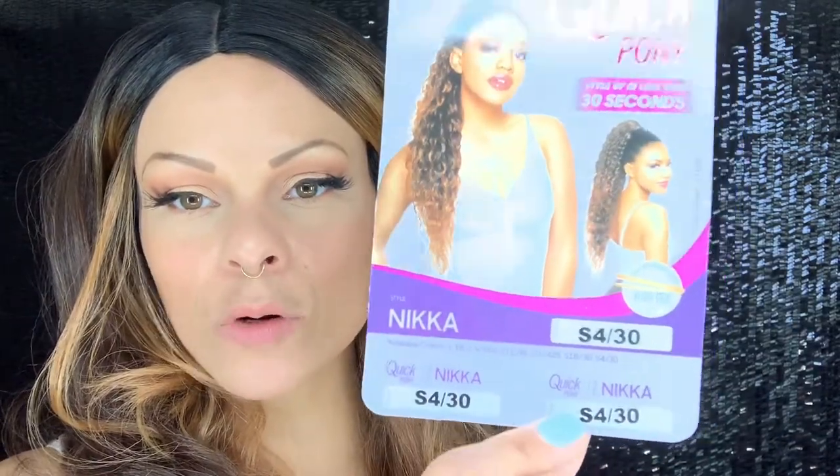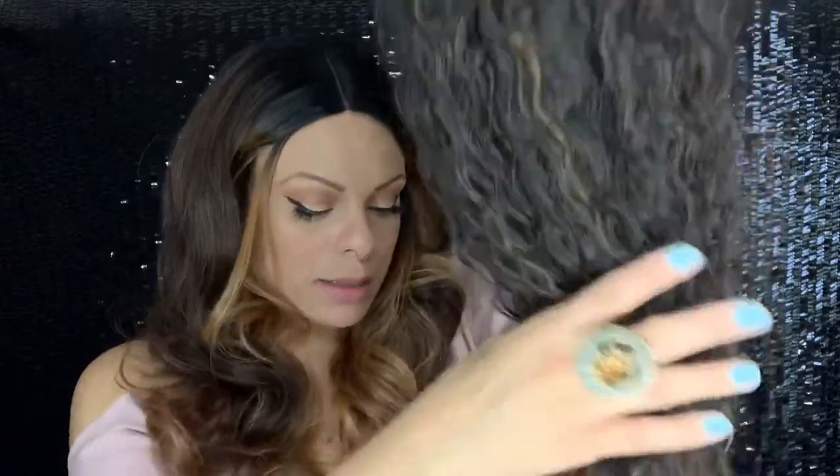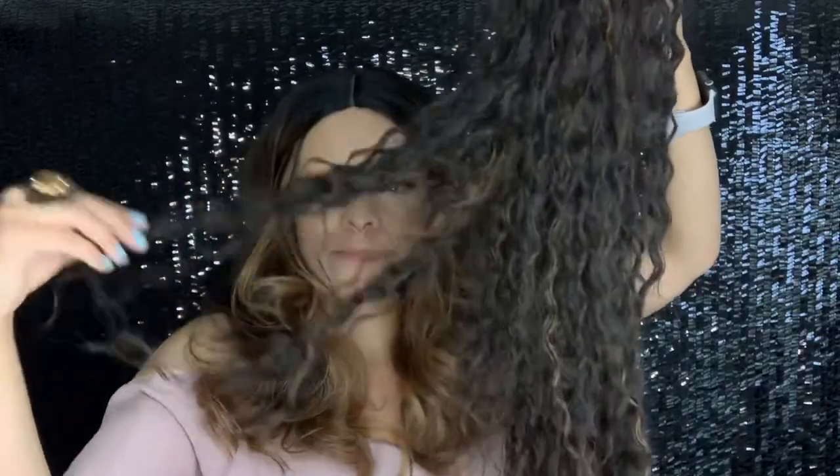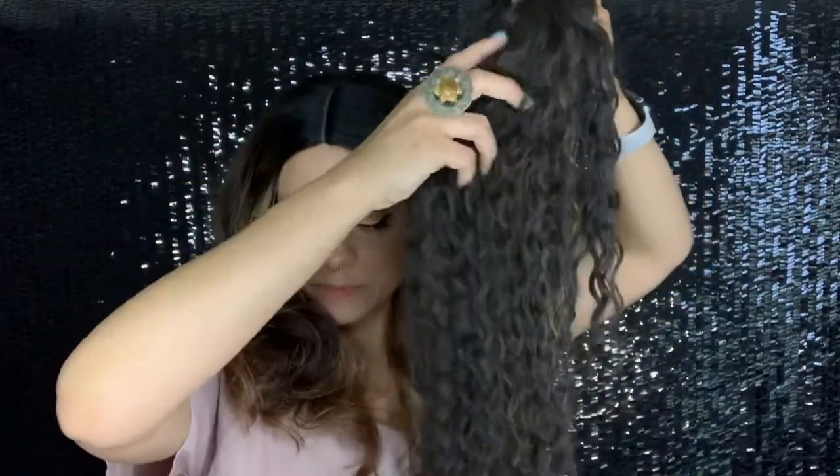The first one I'm pulling out is the Outtree Quick Pony. This is Nikka and she is in the color S4/30. Very very long. This ponytail is so cute — the texture reminds me a little bit of the Outtree wig Hoko. I really like this natural curly situation. It is a yaki texture; it reminds me of sort of a wet water wave. You can see a little bit of that 30 coming through, but it's mostly a number four. It's got the drawstring and was really comfortable.